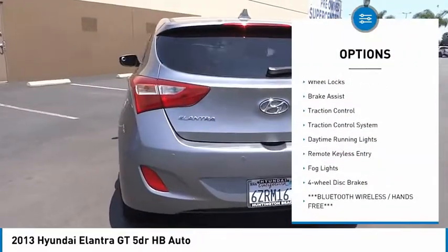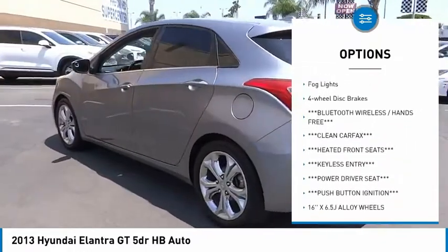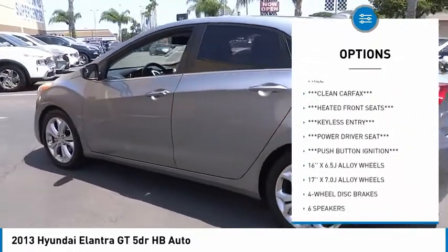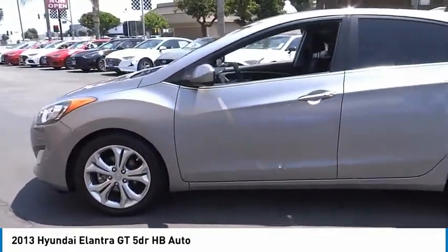Electronic stability control, alloy wheels, wheel locks, brake assist, traction control, traction control system, daytime running lights, remote keyless entry, fog lights, four-wheel disc brakes.